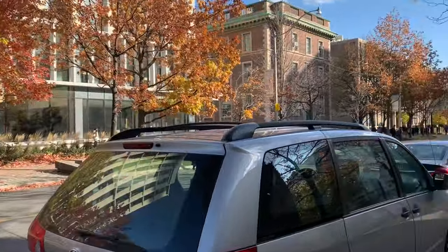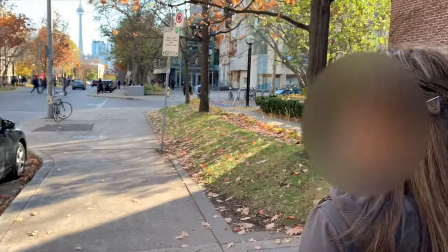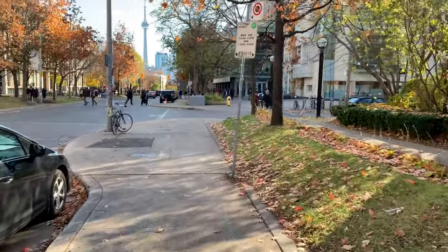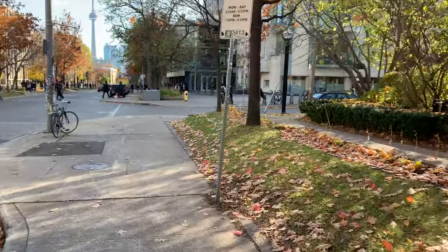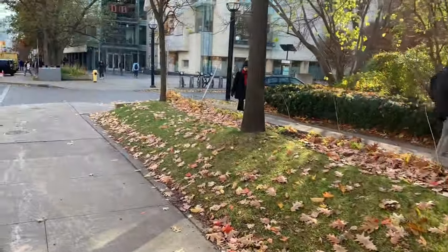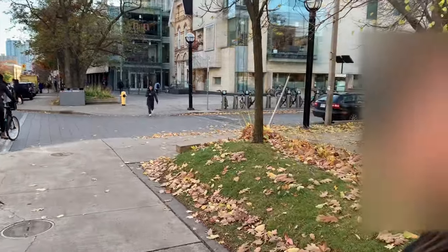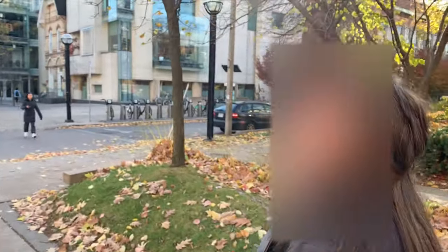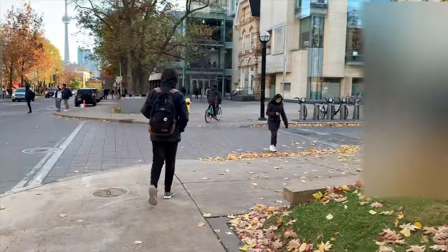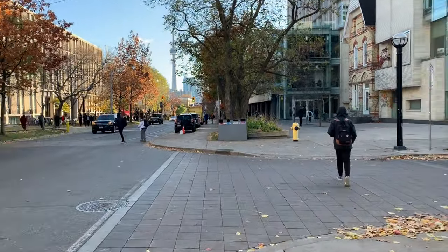We are currently on our way to the University of Toronto bookstore. The bookstore has all the textbooks necessary for all the classes and courses. It also carries U of T merch. It's a very relaxing place to be, especially on a cold day like this. It's a very cool place to warm up. So we'll give you guys a tour of that.